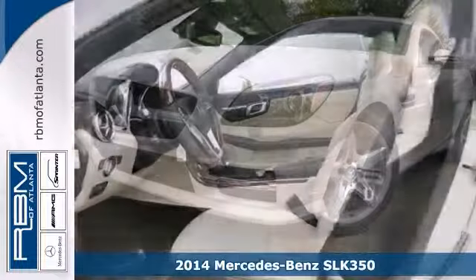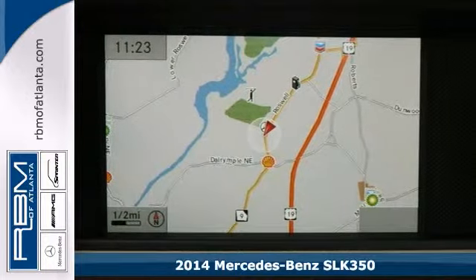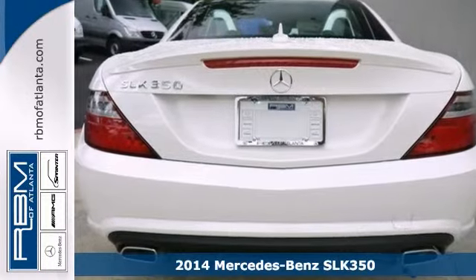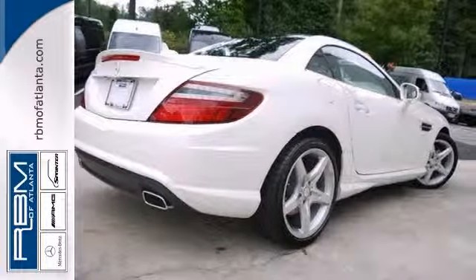Here's a 2014 Mercedes-Benz SLK 350. This vehicle has a lot to offer including Bluetooth, brake assist, and a convertible hardtop. It also features premium sound, rain-sensing wipers, and heated leather seats with memory.